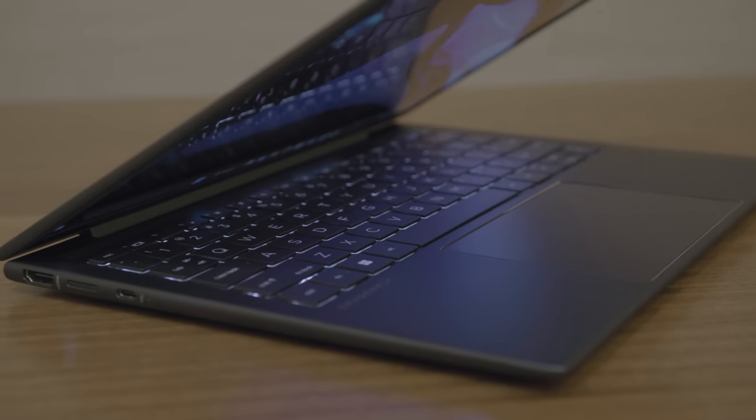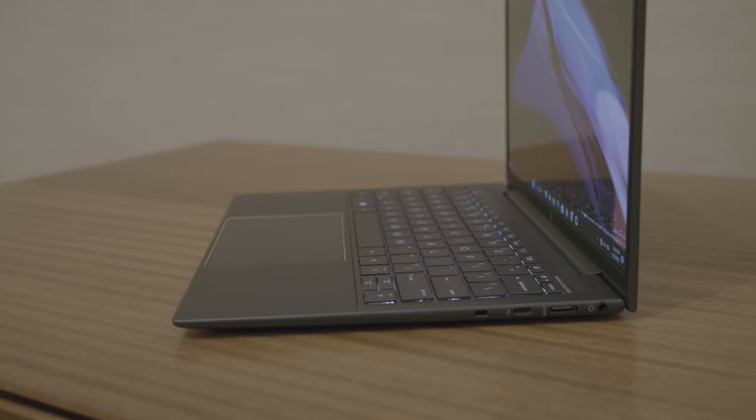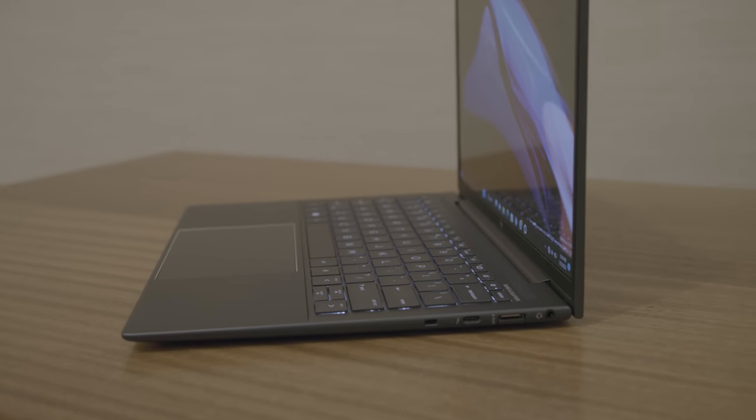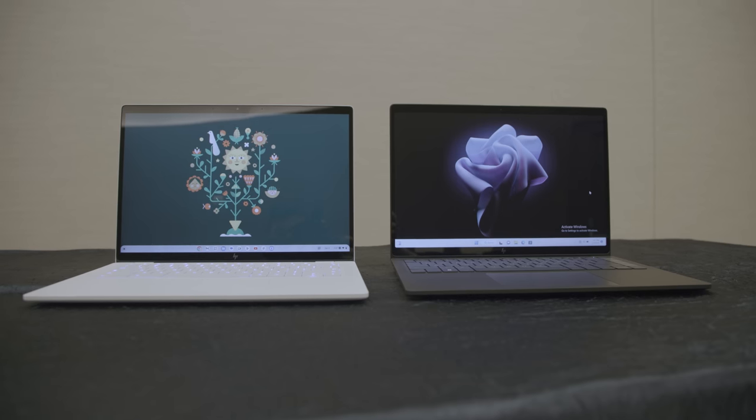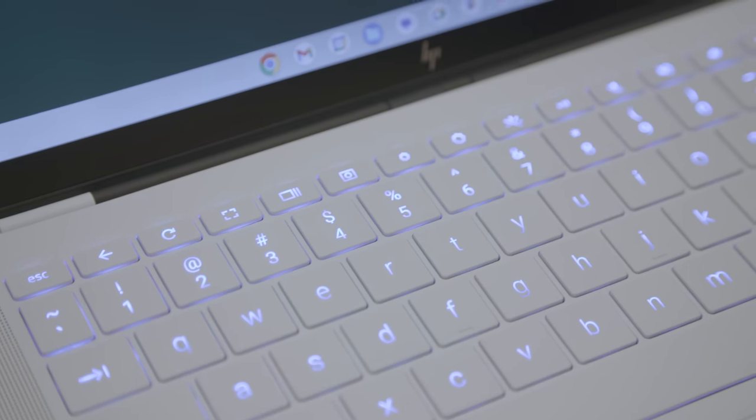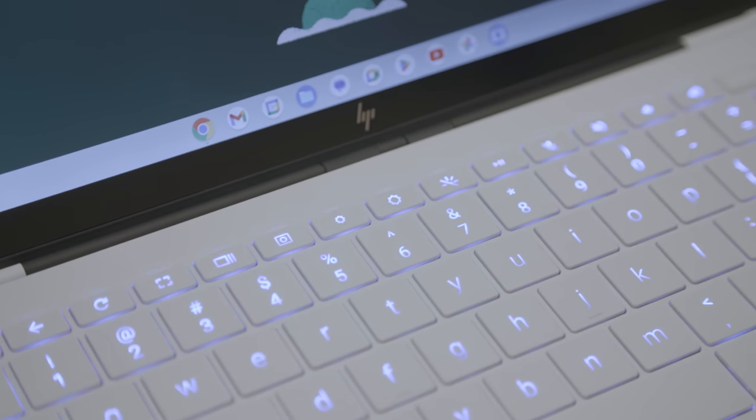I got to spend a few minutes with these upcoming devices. There are some things I liked and some things I hated, and we'll get into all of that. But first, I need to explain the name. If you see HP's regular Elite Dragonfly on any store shelves, that's the exorbitant multi-thousand-dollar business laptop. And if you see the Elite Dragonfly Pro, that's the one for consumers, despite the fact that Pro is in its name.